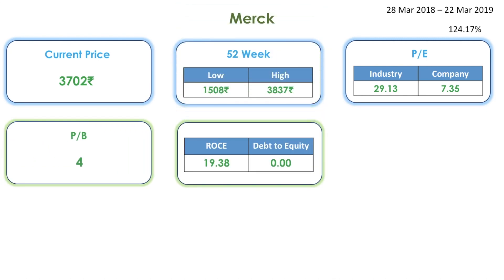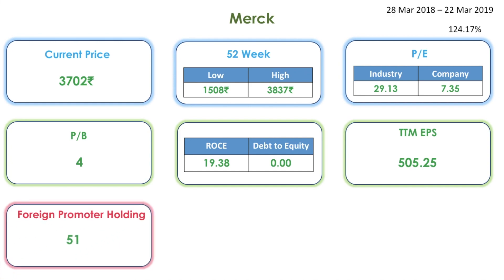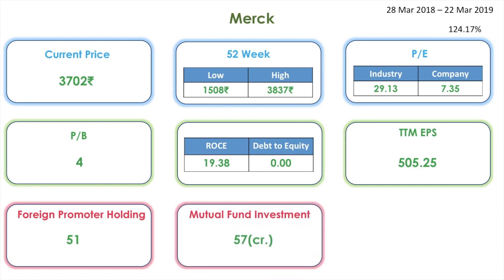The industry PE is 29 whereas the company PE is 7. The PB is 4, the ROCE is 19, and the debt to equity is 0, which means there is no debt with this company. The TTM EPS is 505. The promoter holding here is foreign promoters at 51 percentage, and mutual fund investment is 57 crores.